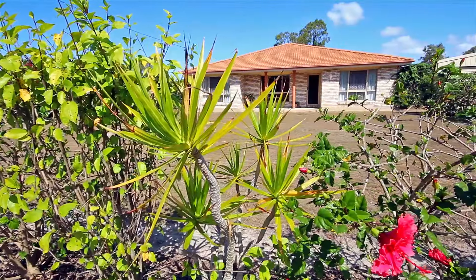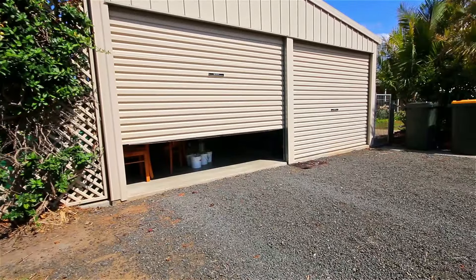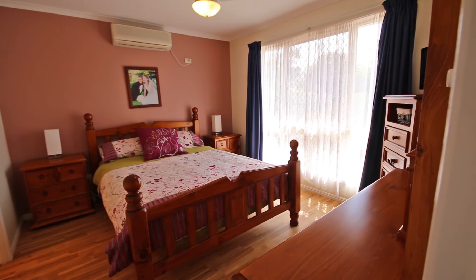Welcome to 55 Farlap Parade, Branion — just a short drive from the Bundaberg CBD.